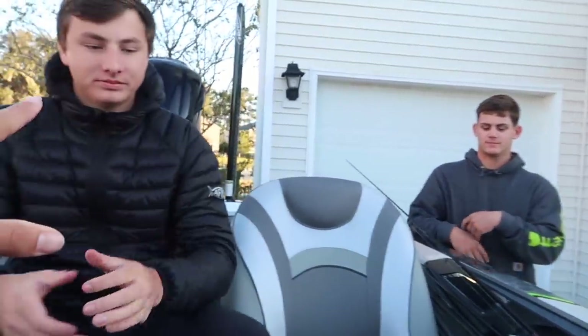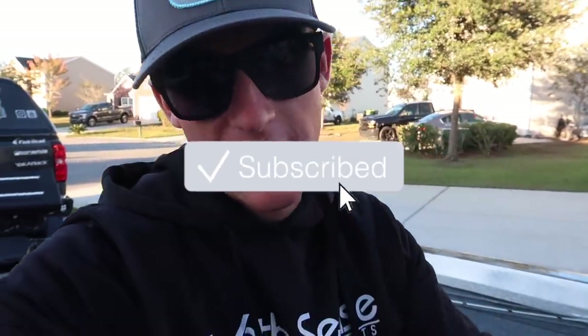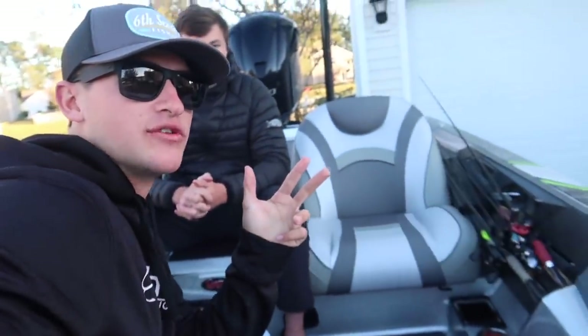If you guys have any questions, be sure to comment them down below. I really appreciate each and every one of you supporting me and the channel — it means a lot. A bunch of cool content is coming soon with Fishing Norm and A-Dub. We're going to be collabing for the next five days — a lot of videos, it's going to be a grind, especially in the cold. Thank you so much for watching. Be sure to hit that subscribe button, hit that notification bell, smash that like button, and we'll see you Tuesday with a new video.